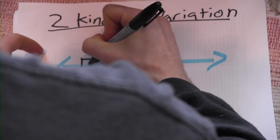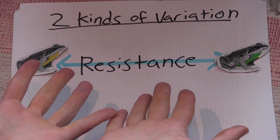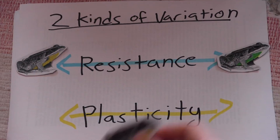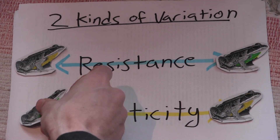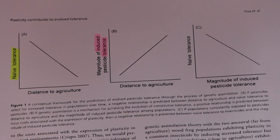So there were actually two kinds of variation that this study sought to measure. The first kind of variation was resistance itself — some frogs would be more resistant, some frogs less so, based on where they came from. The second kind of variation was variation in plasticity. They predicted that some frogs would be more plastic in their pesticide response and other frogs less plastic, also based on where they came from.